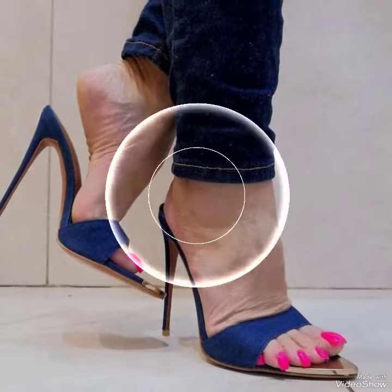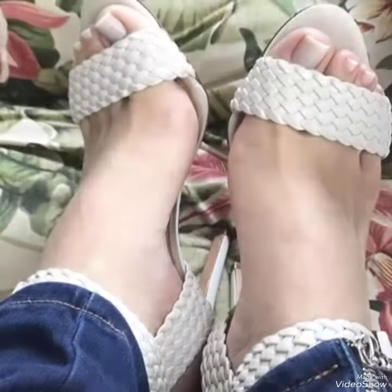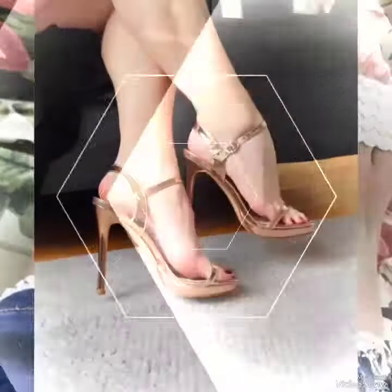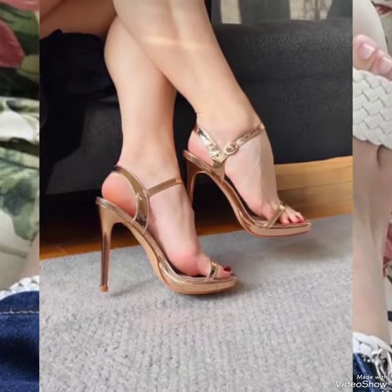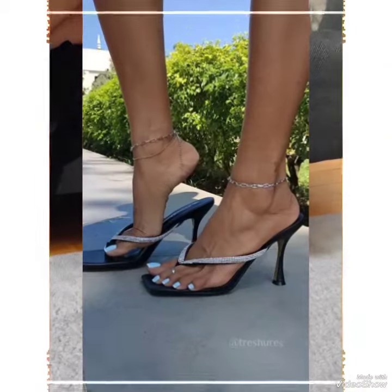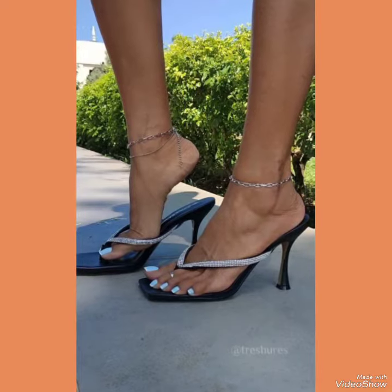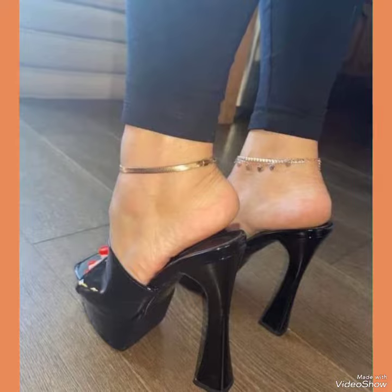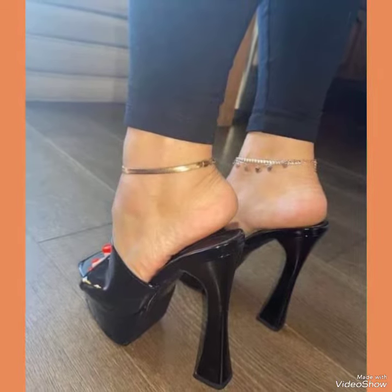Step out in style and comfort with our high heel sandals. Dear viewers, if you want to buy these designs online, I will tell you the best three websites: Amazon.com, eBay.com, and AliExpress.com. If you like my video, please share it with your friends and relatives. I always try my best to bring these videos and content for you.